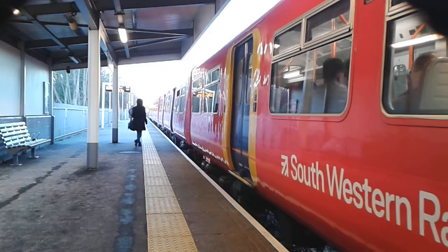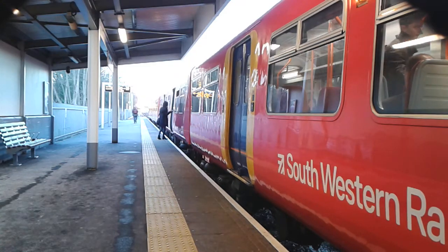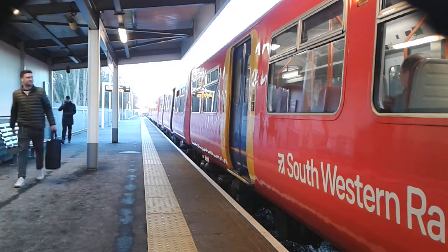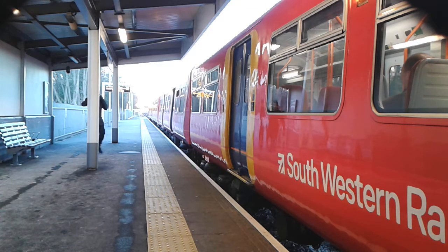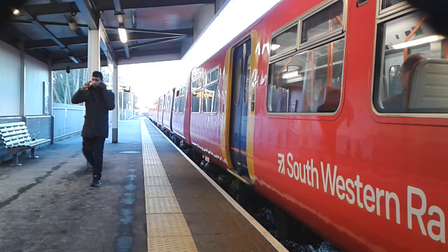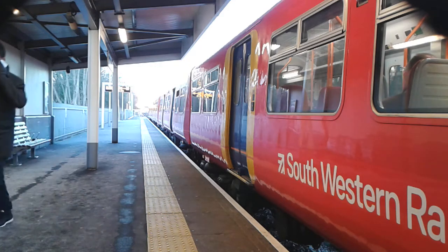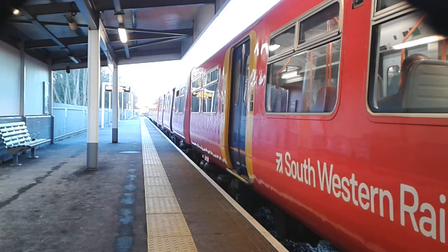And this is from Shepperton to London. 4.50, 7.35 on the front. And now departing is the 5.40 South Western Railway Service 2, on to Waterloo from Shepperton.